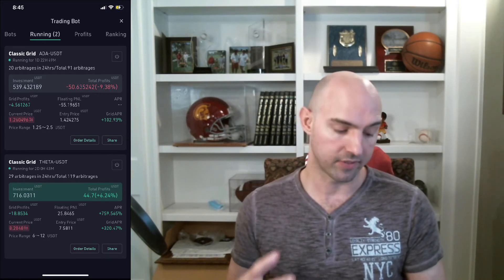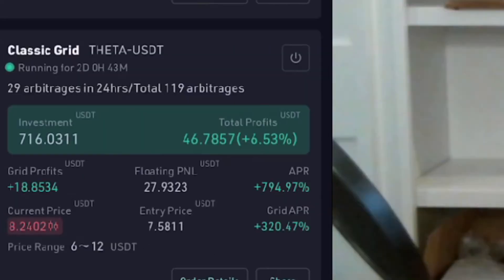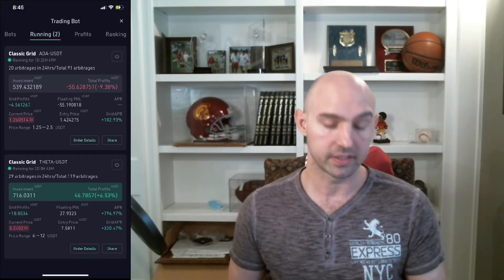As for THETA, it's been going up and down, which is great because it just adds to our profits. We have $18 of floating PnL sitting there, and if I were to close out right now I'd have $25 added to my balance, with a 6.5% return from the bot.